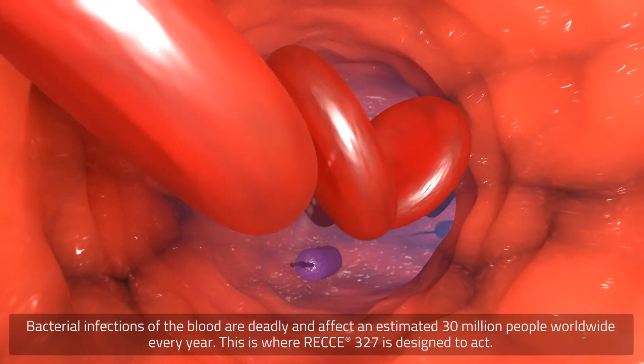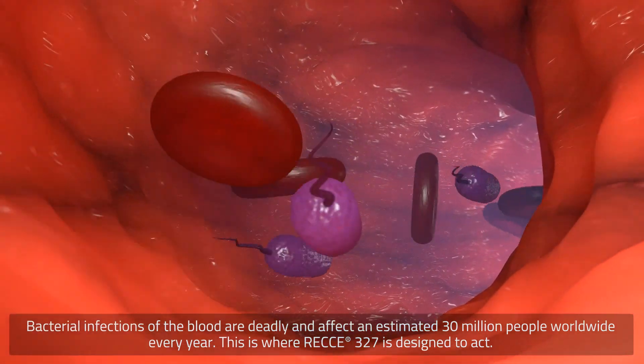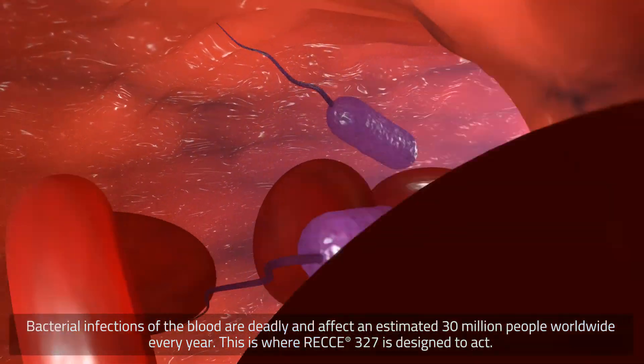Bacterial infections of the blood are deadly and affect an estimated 30 million people worldwide every year. This is where Reki-327 is designed to act.